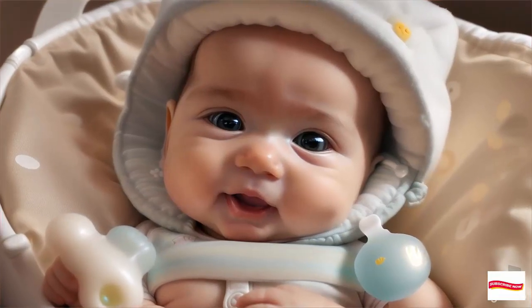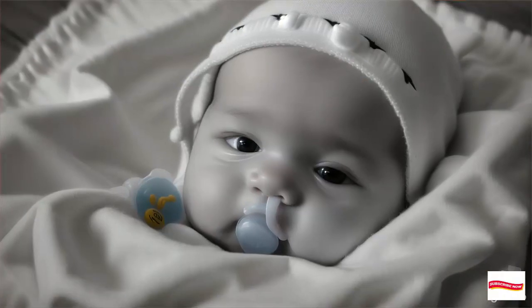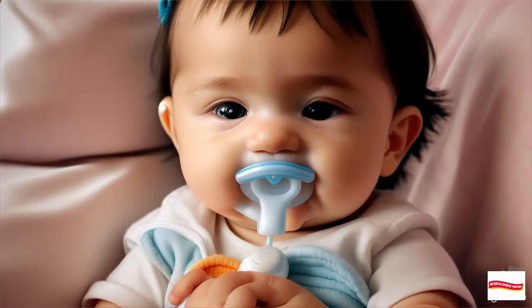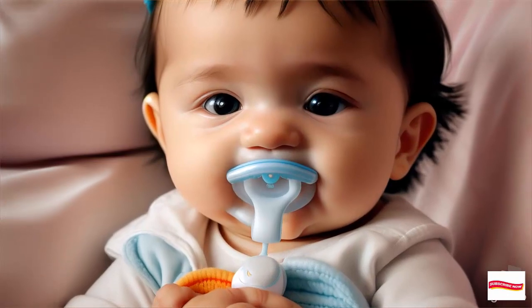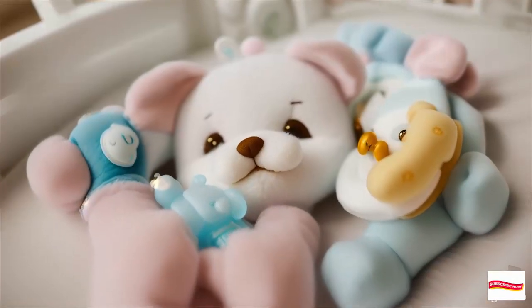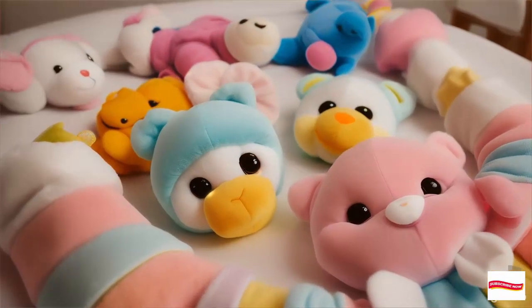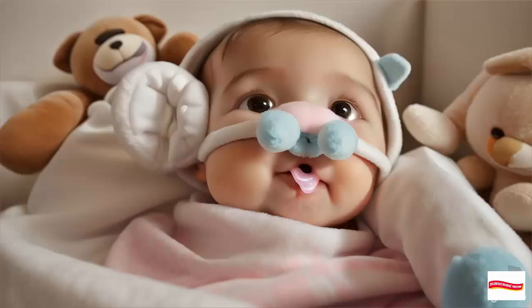Durability: no snaps or hook and loop fasteners, just a one-piece, 100% silicone pacifier that's washable, detachable, and replaceable. Family bond: the Wabanub becomes your baby's first friend, part of the family. It's more than just a pacifier — it's comfort and companionship.